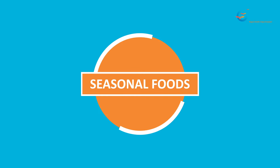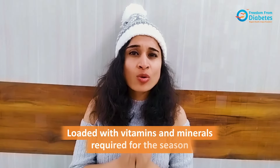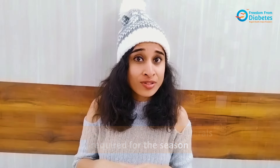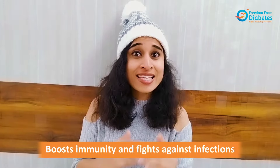Try including seasonal foods because they are loaded with lots of vitamins and minerals required for that particular season. Especially in winters, we get a lot of vitamin C foods like oranges, berries, tomatoes, bell peppers, etc. Make sure you are including them in your diet.